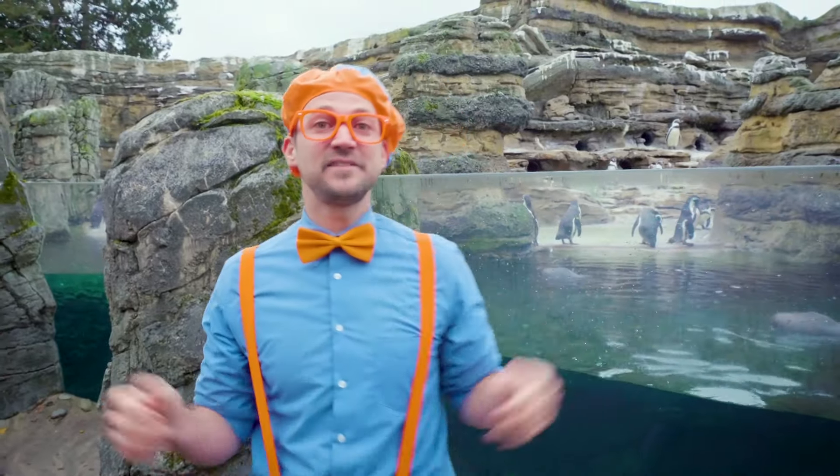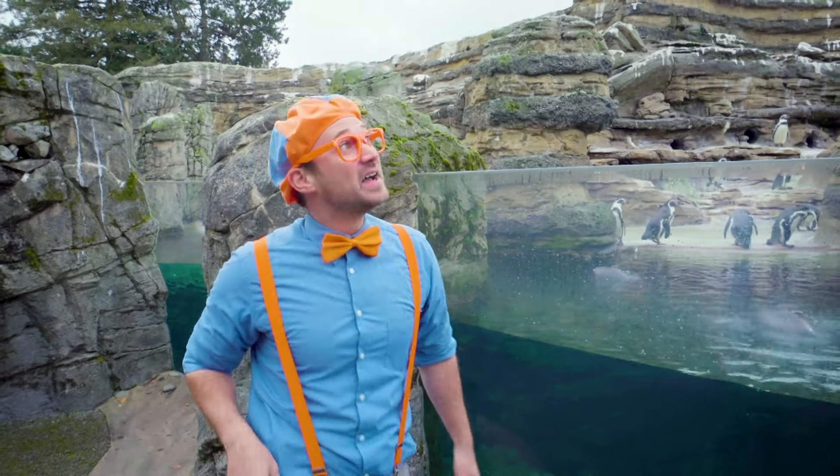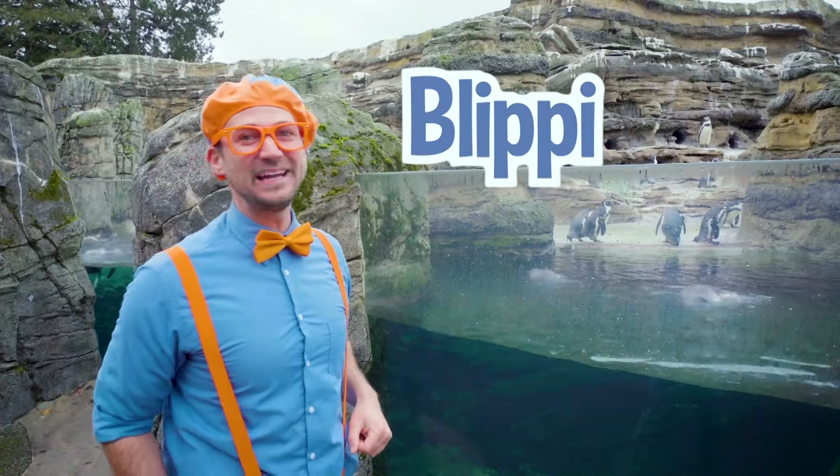If you want to watch more of my videos, all you have to do is search for my name. Will you spell my name with me? B-L-I-P-P-I. Blippi! Good job. See you again.